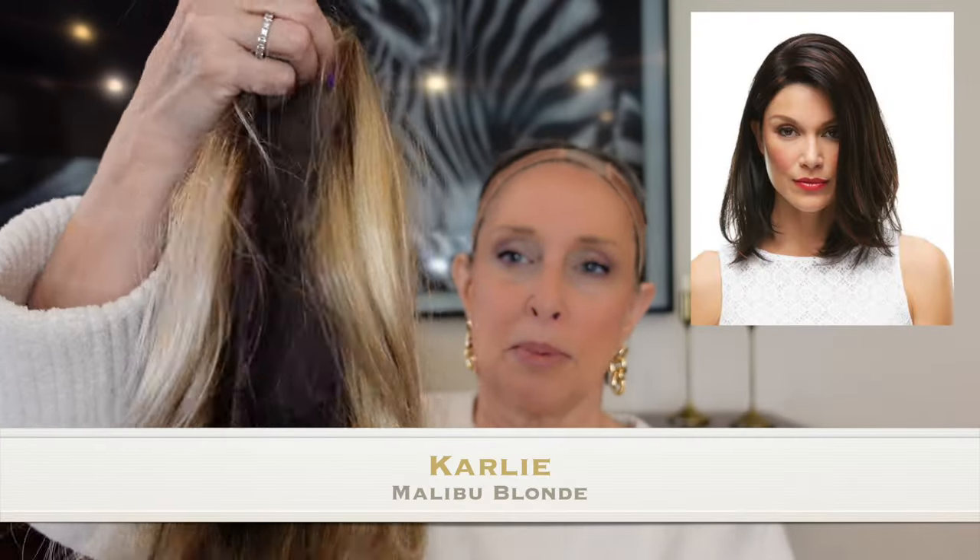Something I'm going to do a little differently in this video is take the wigs right out of the box and put them on so you can see how they look before styling. I think one of the issues — especially for new wig wearers — is that you take a wig out of the box, put it on, and think it doesn't look like the review. What it looks like right out of the box is not usually going to be right for you. So this is Carly in Malibu Blonde.